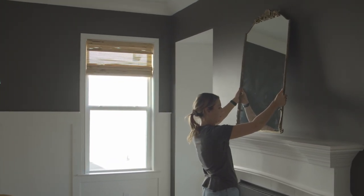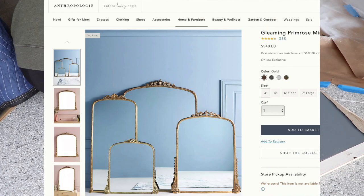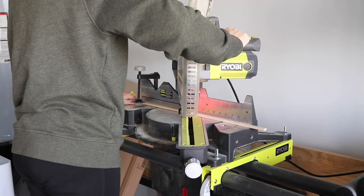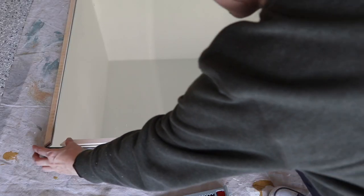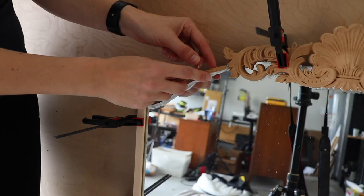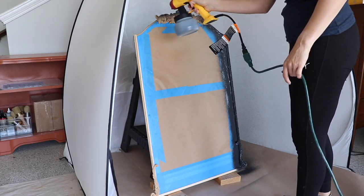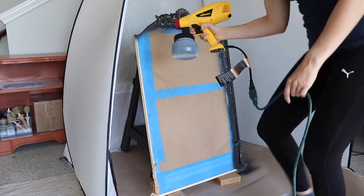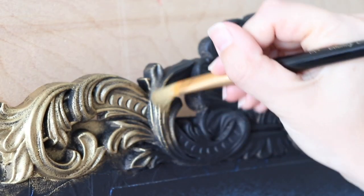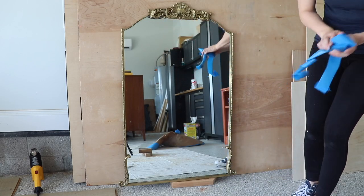My next DIY is my Anthropologie dupe mirror. If you guys didn't see this flip I did back in March or April — I had an old mirror and I turned it into the Anthro mirror that costs about $600, using just some scrap wood, black paint, and gilding wax. I'll link that video if you want to see it all in action and get all the details. I absolutely love this thing and I thought this style was going to fit perfectly in the dining room, so I'm adding it over the mantle.